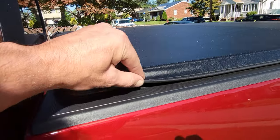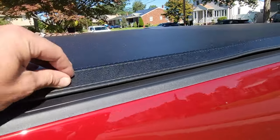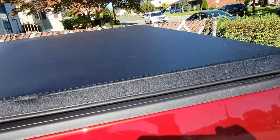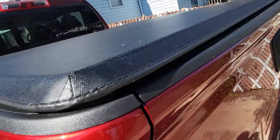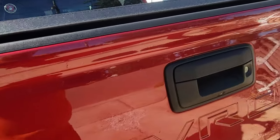I placed my order and the truck bed cover arrived within a couple of days, which was great for fast shipping. The quality was there right from the unboxing — I was actually relatively surprised because the price point came in so much lower than other competitive truck bed covers I was coming across on the internet.